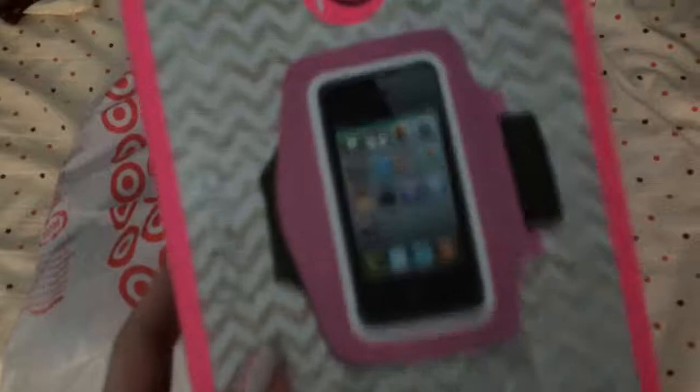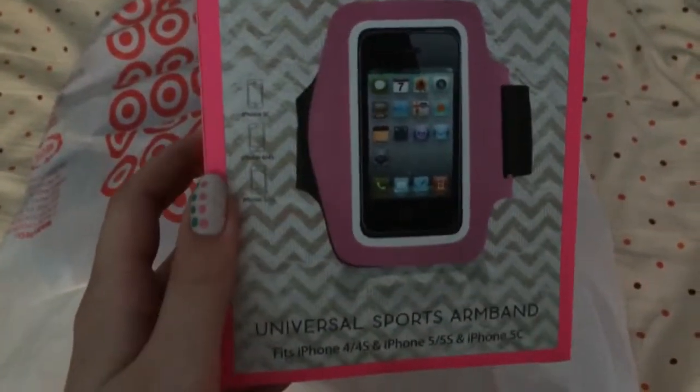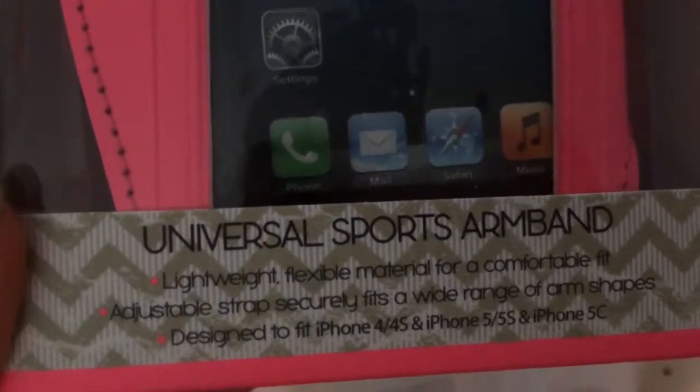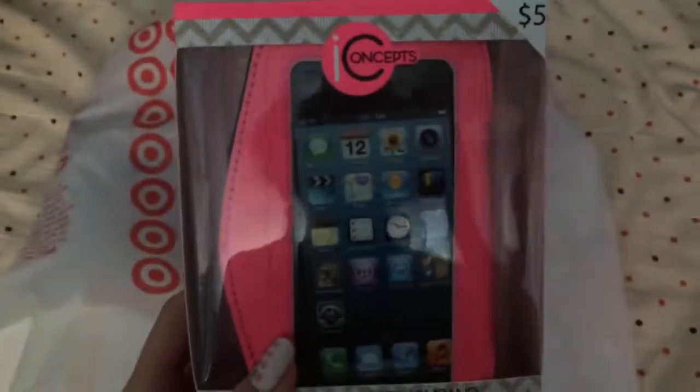I went to Target the other day — I think it was on Friday night — and I want to show you guys what I got. I got this for working out, of course. This is a sports armband for my iPhone. I got it in pink. It says it should fit the iPhone 4, 4S, 5, 5S, and 5C. So I'm hoping it's going to fit — it looks like it should.